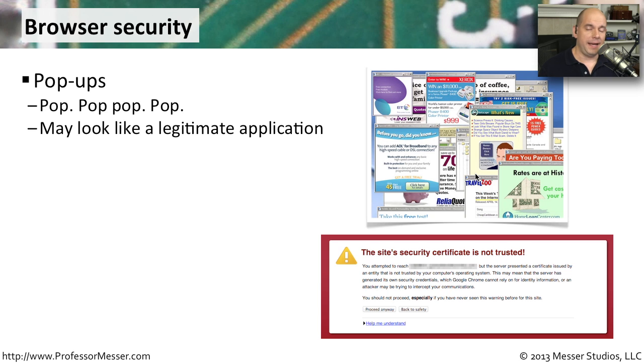Another interesting tactic that's used is that the bad guys will try to make the pop-ups look like an absolutely legitimate application. It may pop up and tell you that you need to update the version of Flash on your computer — please click here. And you're actually now installing malware instead of updating your Flash.